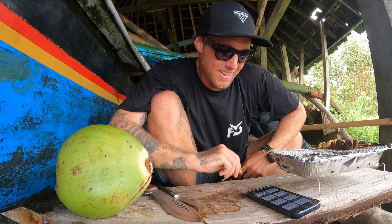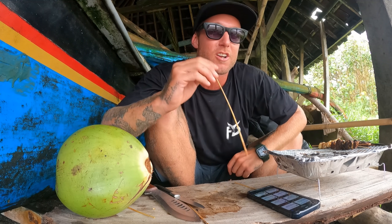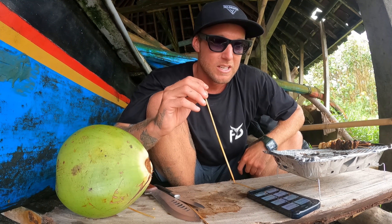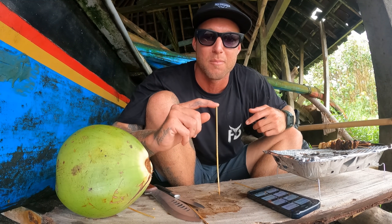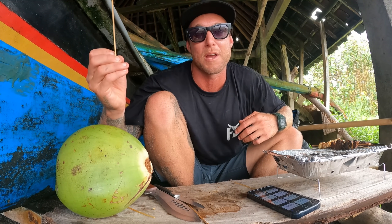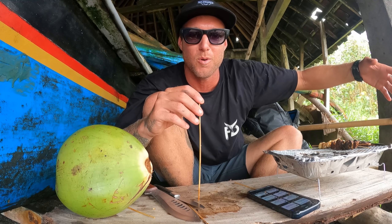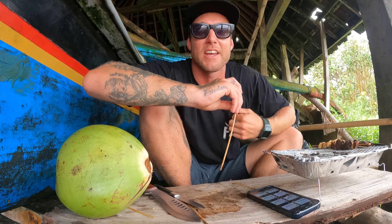Where did you learn your survival skills — any books to recommend? I've never read a book in my whole entire life, pretty bad hey. I think you just pick up these skills from being outside and just doing things. Even if you read something in a book and went outside and did it, it's not going to work — you've got to practice. Something I do a lot in Indonesia is just talk to locals. You see them eating seaweed, you ask what's that for, can you eat it? You see someone catching a fish in a weird way and you ask how it works. That's the best way to learn. I've never done any survival courses — it's just knowledge from being outside and doing it.